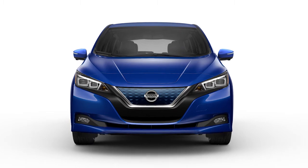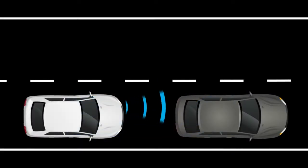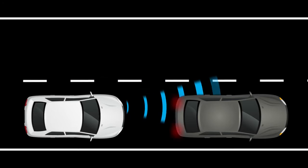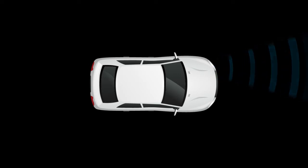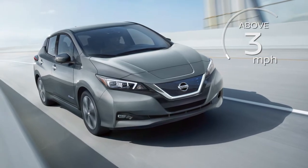The Automatic Emergency Braking with pedestrian detection can help the driver when there is a risk of a forward collision with the vehicle ahead in the traveling lane or with a pedestrian. The AEB system uses a radar sensor located on the front of the vehicle to measure the distance to the vehicle ahead in the same lane, and operates at speeds above approximately 3 miles per hour.